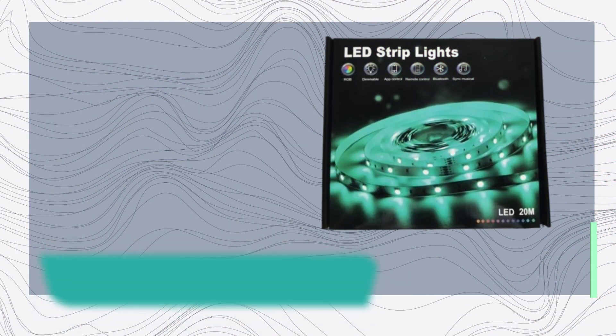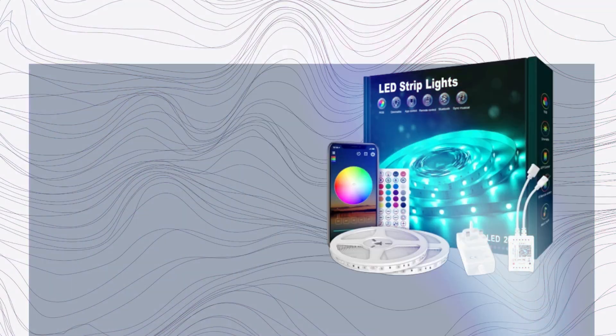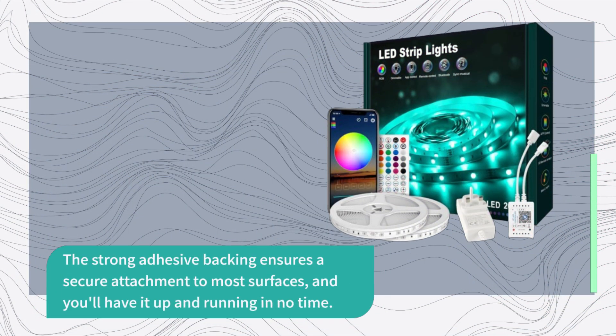Wondering about installation? It's a breeze. The flexible 20 meters strip light can be installed in places where traditional lighting fixtures can't reach. The strong adhesive backing ensures a secure attachment to most surfaces, and you'll have it up and running in no time.